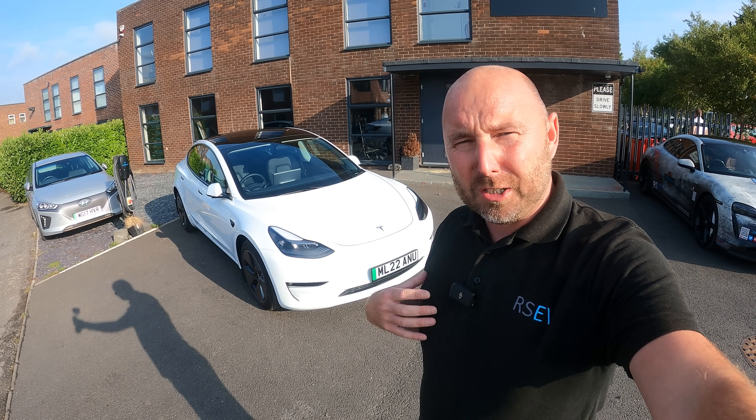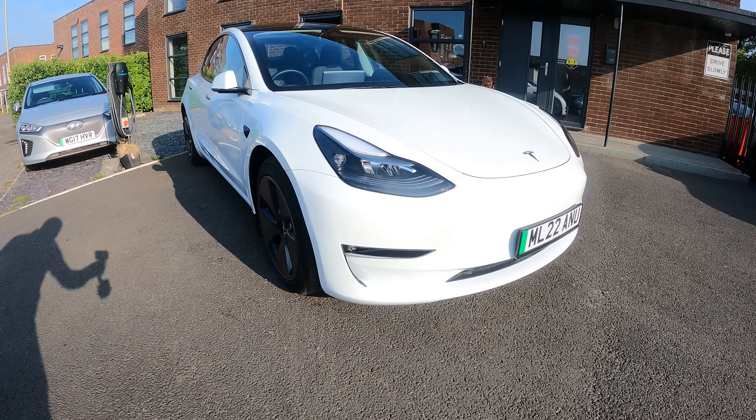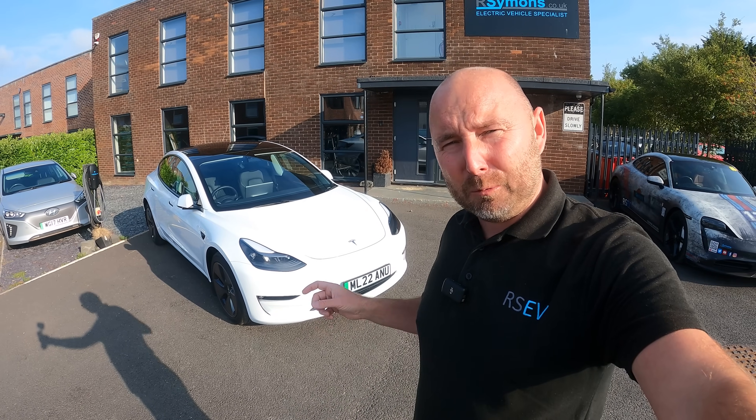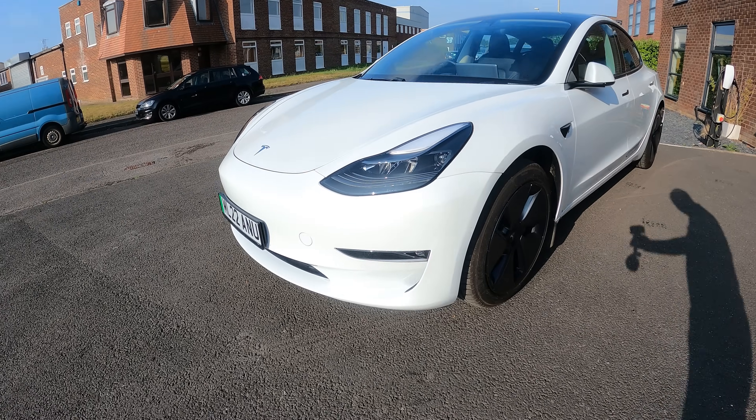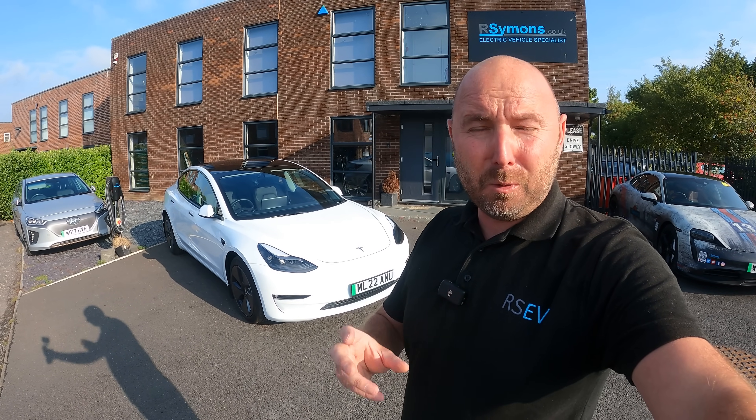Good morning everybody, I hope you're all well. My name is Richard and behind me here is the latest version of the Tesla Model 3 Long Range, the 2022 version in the UK that now comes with a bigger battery. So I'm going to take this for a day out with me, put some miles in it and see exactly what this car can do in the real world.